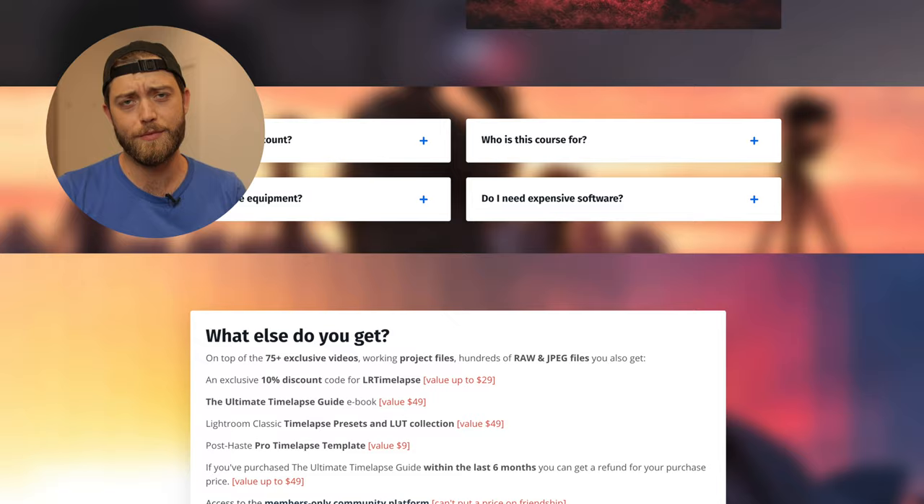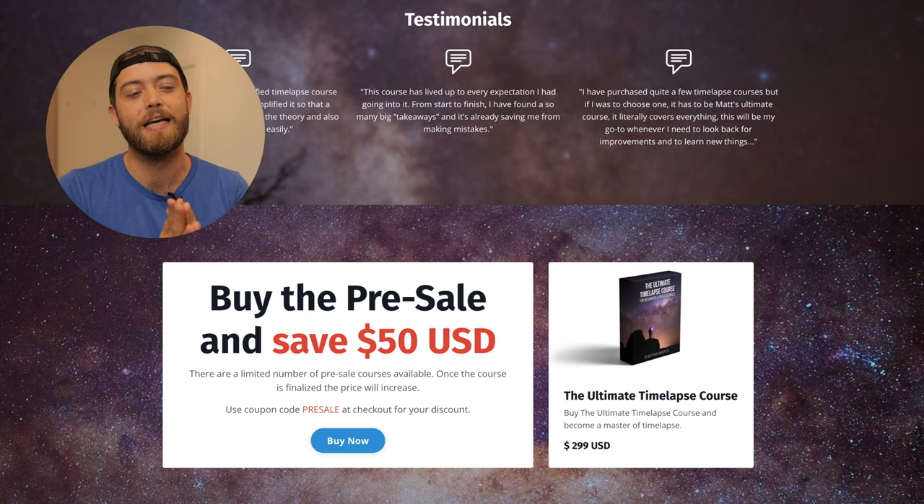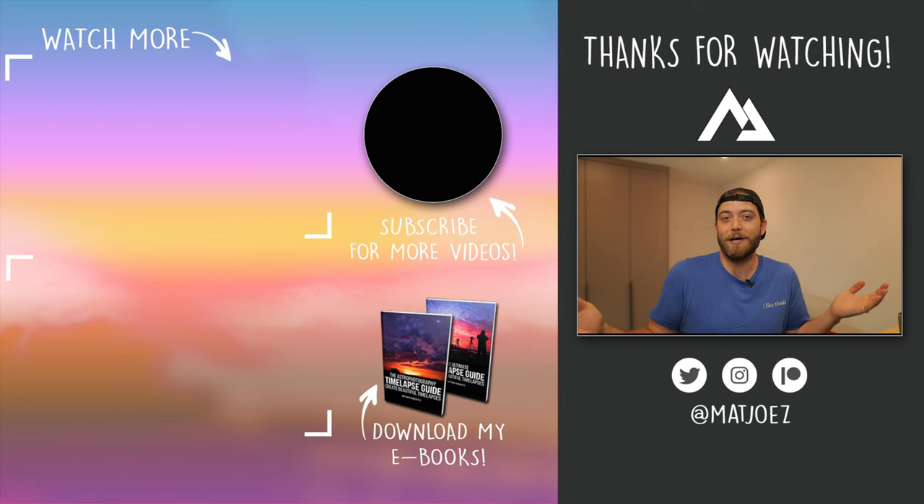You get my ultimate time-lapse guide ebook included, my time-lapse presets, and lots more. You'll learn about shooting on a GoPro, iPhone, Android — all of it is in there. The feedback has already been wonderful, and it's something I've been working on for months and had in my head for years. I'm super proud of it. If you want to support this channel, click the link below and have a look — and if you'd like it, maybe buy it.